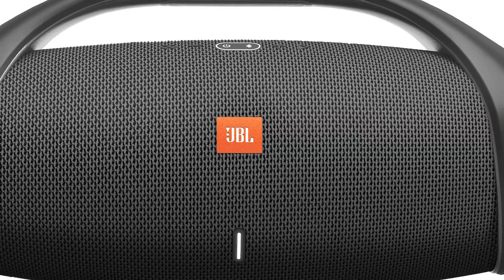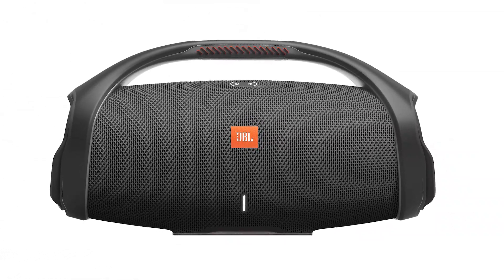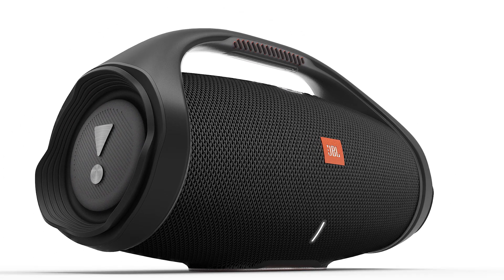The other speaker that was announced is the JBL Boombox 2. As far as physical appearance, there's not really much difference. There's a slight design change around the passive radiators on the sides, and the battery indicator light is now a little bit different, but overall the appearance is pretty much the same as the original JBL Boombox.